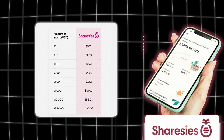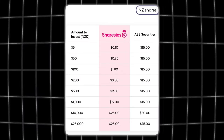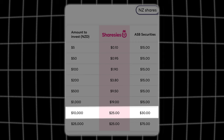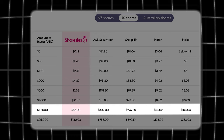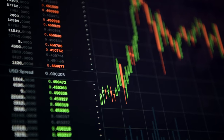Sharesies has a great pricing tab on their website that shows you how much you'll be charged to make investments of different amounts. For example, investing $5 NZD into the New Zealand market costs 10 cents. Investing $500 NZD costs $9.50 NZD, and investing $10,000 NZD costs $25 in fees. For the American market, investing $500 USD costs $7.53 in fees, and investing $10,000 USD costs $55 total because it also factors in the foreign exchange fee. You can also see how Sharesies compares to competitors like ASB Securities, Hatch, and Stake.